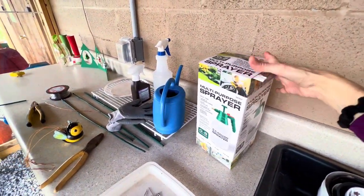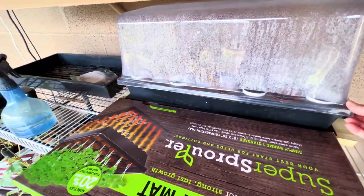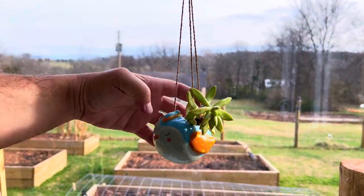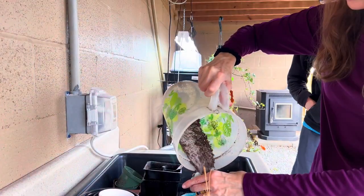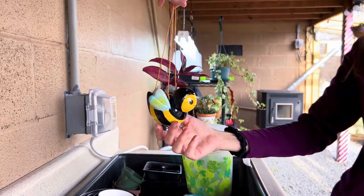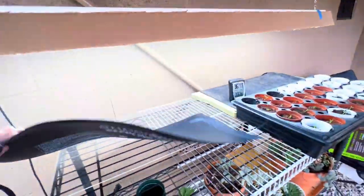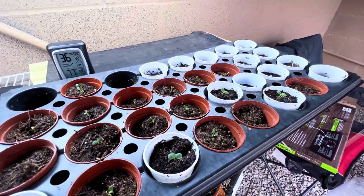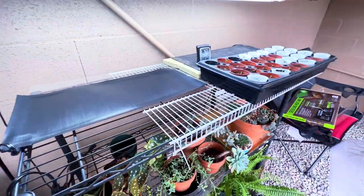Got a little sprayer - I use that for my nematode spray or for my little germinating seeds, which are doing really well. I got me another super sprouter seedling heat mat, which makes a huge difference. As you can see, my zinnias come up really quickly on those, and I needed an extra one.